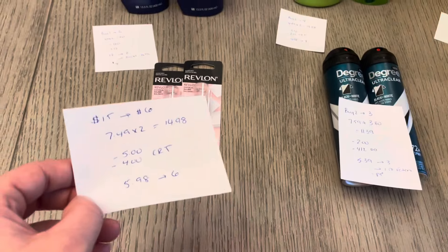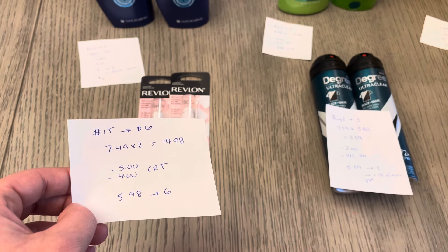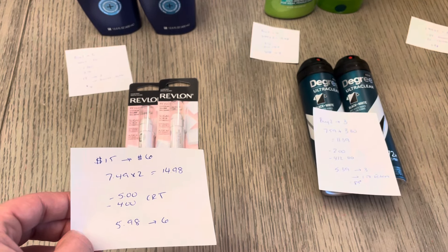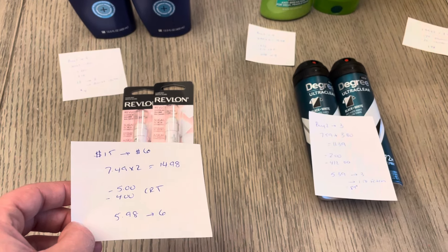Revlon: spend $15, get back $6. I have two at $7.49, so it was $14.98. We have a $5 CVS coupon and a $4 CVS coupon. The $5 one I believe is expiring today — that was from last week. The $4 one should be good for the week. So it was $5.98 and it earned back the $6.